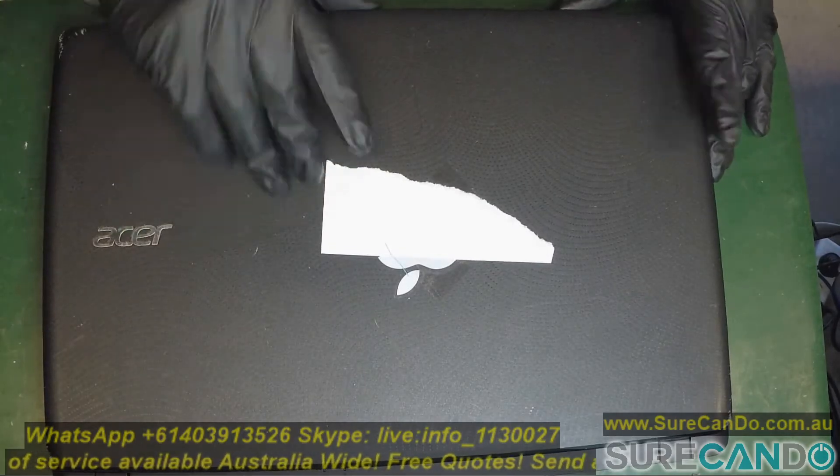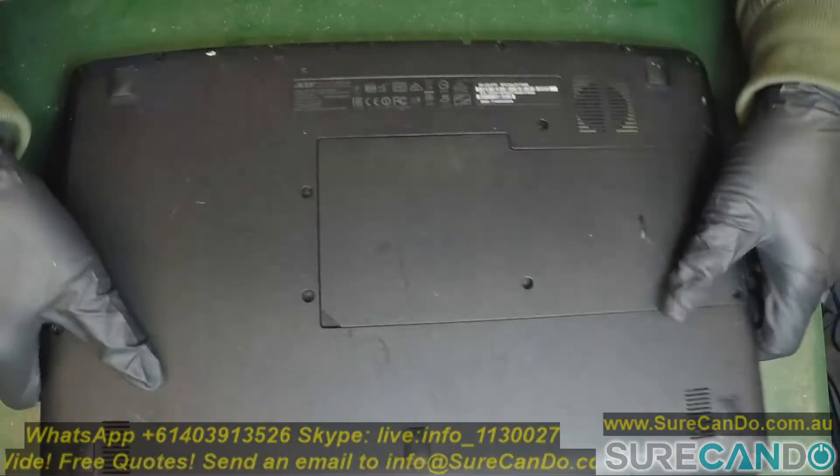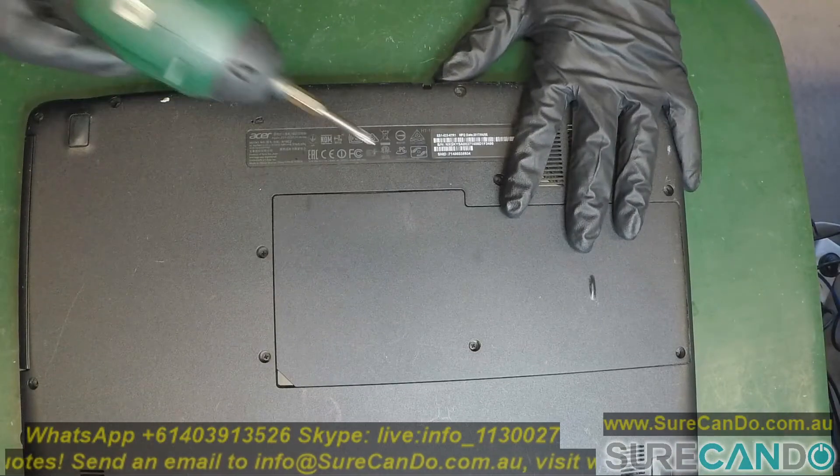Alright, so we're going to work on that Acer which has the hard drive problem and I'll show you how to replace the hard drive and upgrade to an SSD.